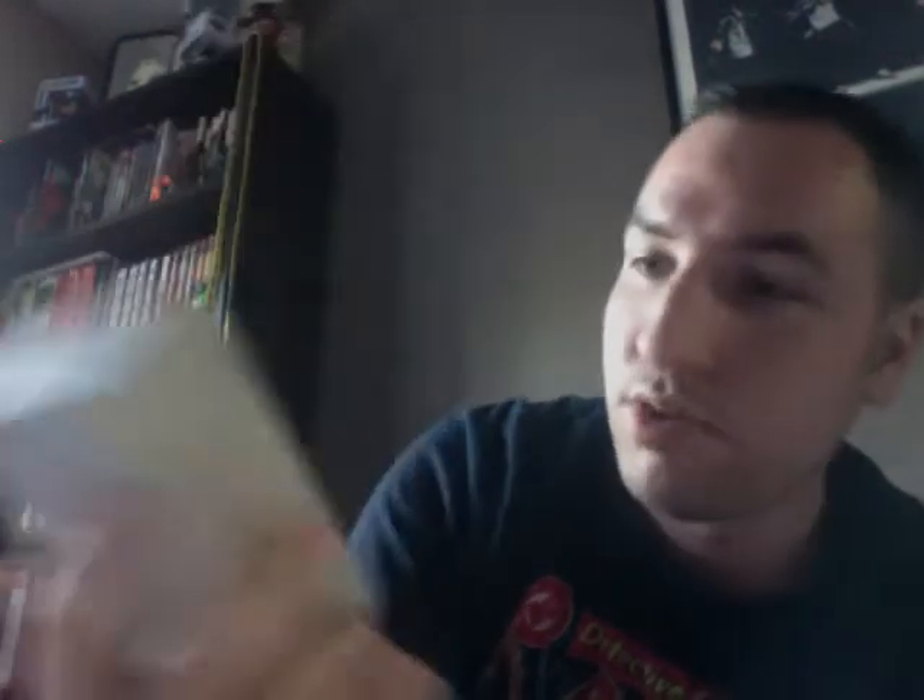Then I picked up a little Wolverine EagleMoss figurine. It's my first EagleMoss figure and I really like how a lot of these look. The guy who was selling these had a lot of them — a lot of different characters from Mystique to Emma Frost to Elektra. I just saw Wolverine and decided to pick it up. It will go nice on my shelves.